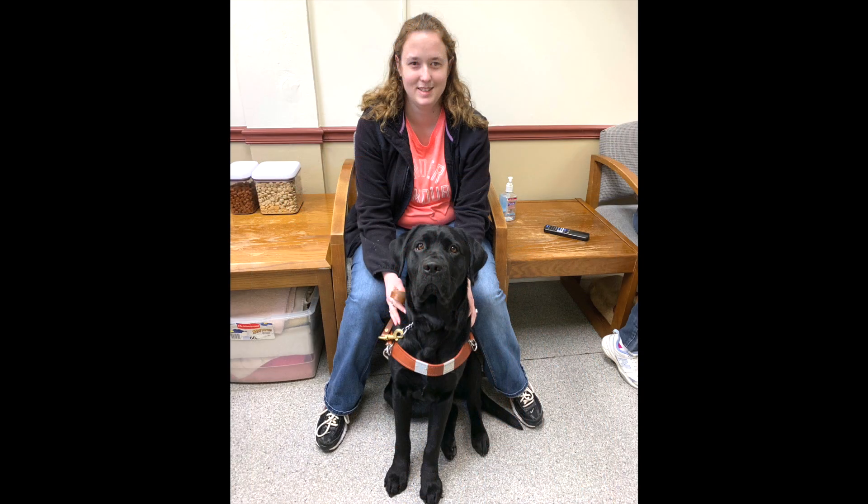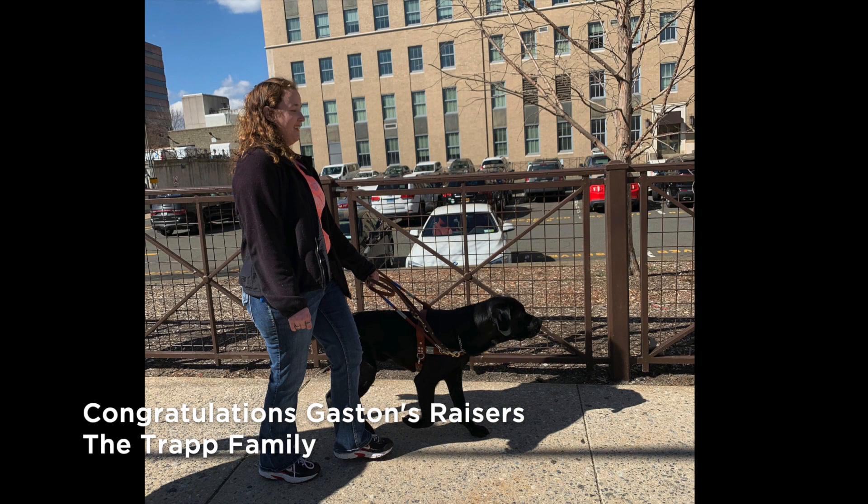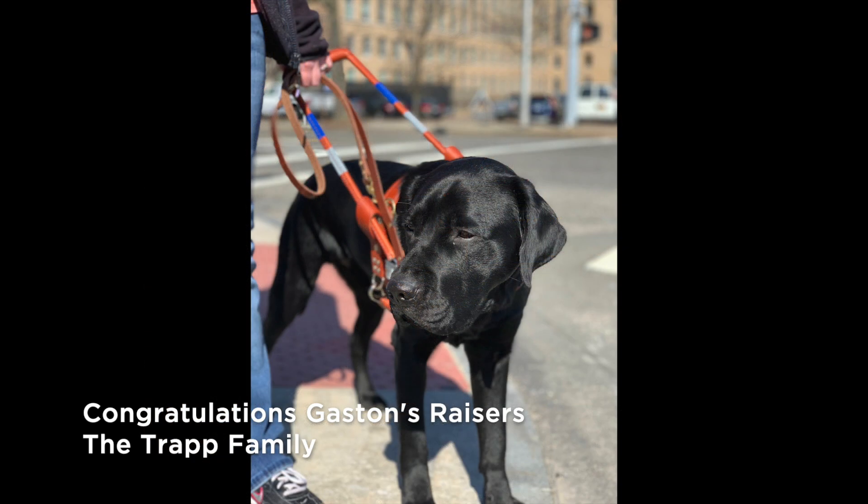During a break from training, Erin sits in a chair and Gaston sits calmly at her feet. Erin and Gaston walk confidently down a sidewalk with brown metal fencing to their left. Congratulations to Gaston's raisers, the Trapp family.